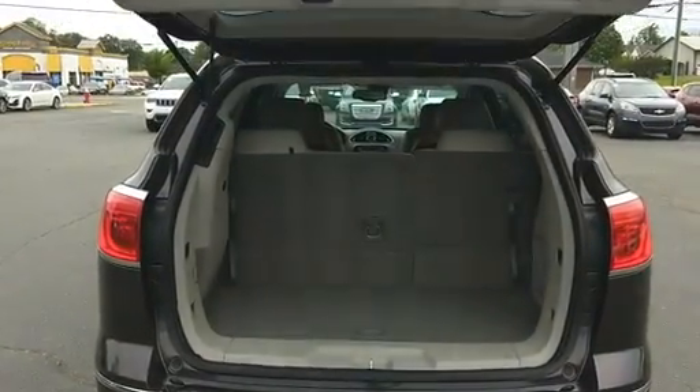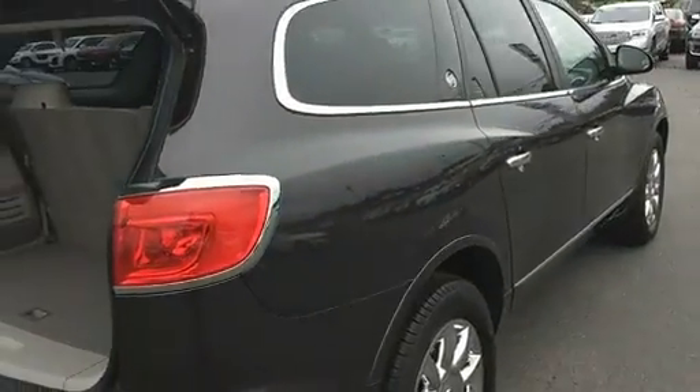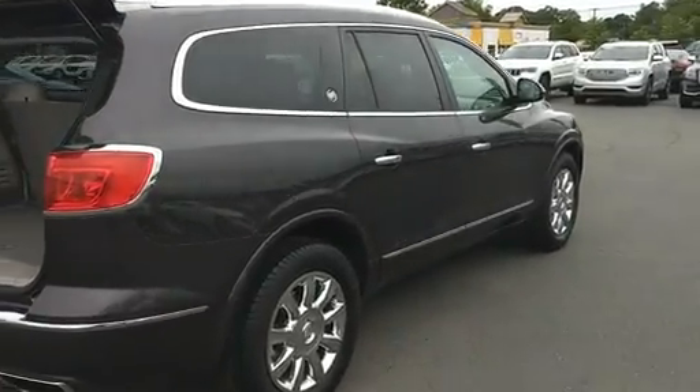Plenty of cargo room. This vehicle has been run through our shop and checked out. It is a GM certified vehicle. It has 51,900 miles on it.